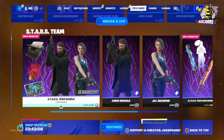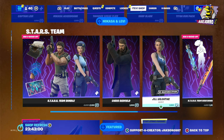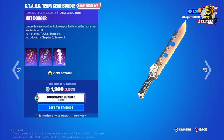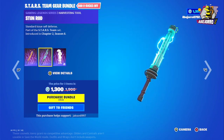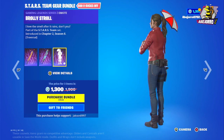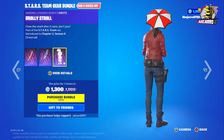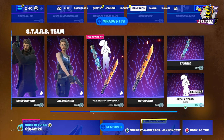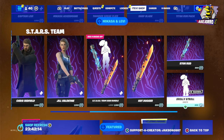That's the Starz theme bundle. Separately, Chris Redfield is 1,500 V-Bucks and Jill Valentine is 1,500 V-Bucks. The Starz theme gear bundle is 1,300 V-Bucks and includes the Hot Dogger, the Stunt Rod, and the Broly Stroll. Separately, the Hot Dogger Harvesting Tool is 800 V-Bucks, the Stunt Rod is 800 V-Bucks, and the Broly Stroll is 300 V-Bucks.